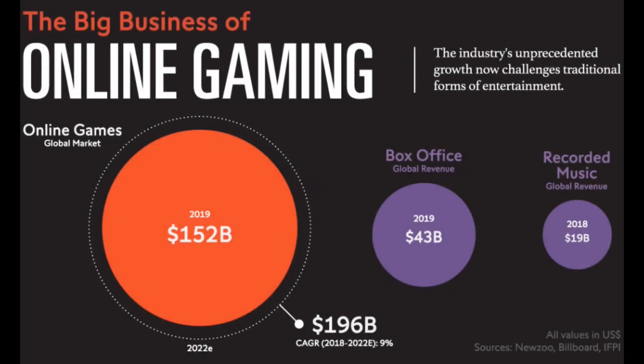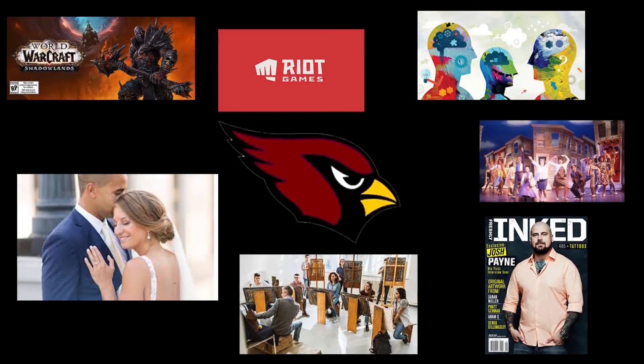Video games, advertisements, graphic design, type and layout for publishing and web publishing have become multi-billion dollar industries. We have had graduates from our program continue their artistic careers and end up in places like Blizzard Entertainment, Riot Games, Broadway, professional photography, art education, graphic design, and the tattoo industry, just to name a few fields.